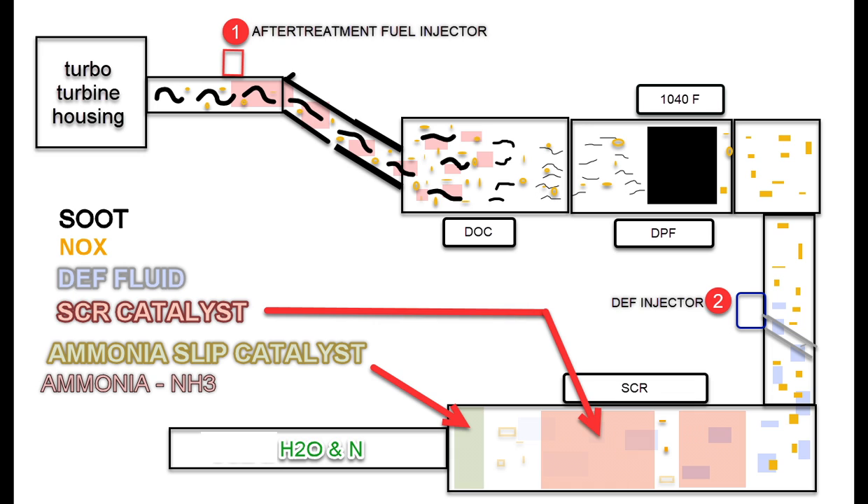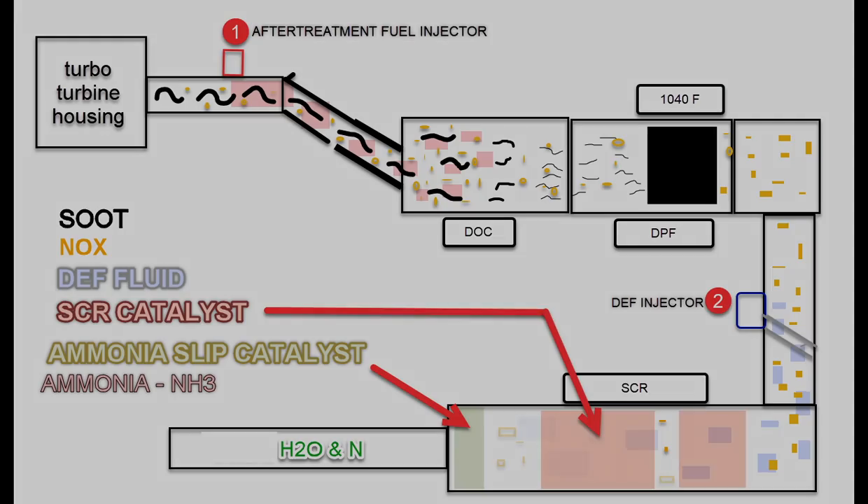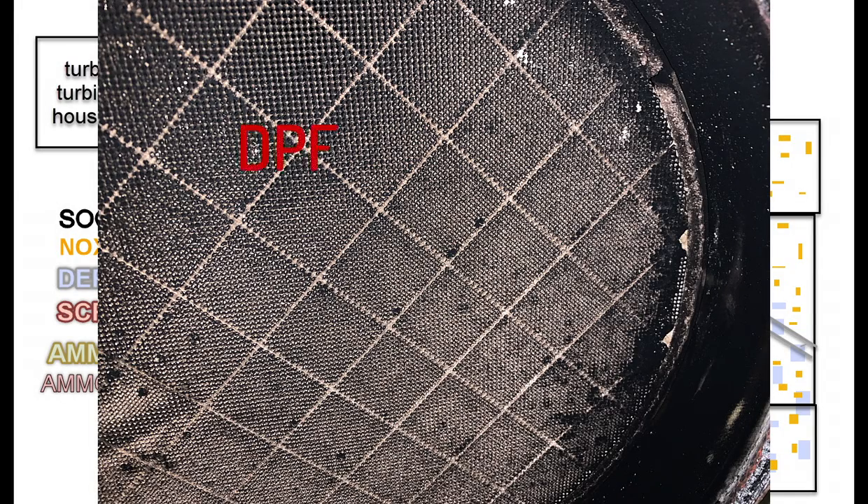The DOC, or Diesel Oxidation Catalyst, and the DPF, or Diesel Particulate Filter, look very, very similar. The difference is the DOC — you can see straight through it — and the DPF has closed cells. The closed cells are how they catch the soot.